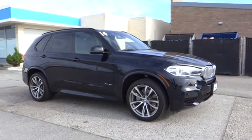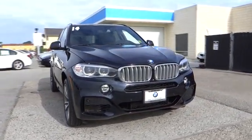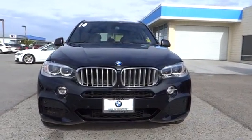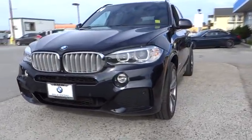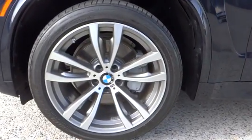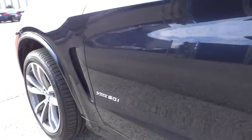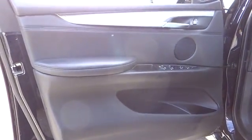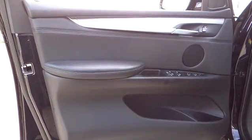This isn't just a vehicle, it's an experience. So stop in for a test drive today. We'll be right back.